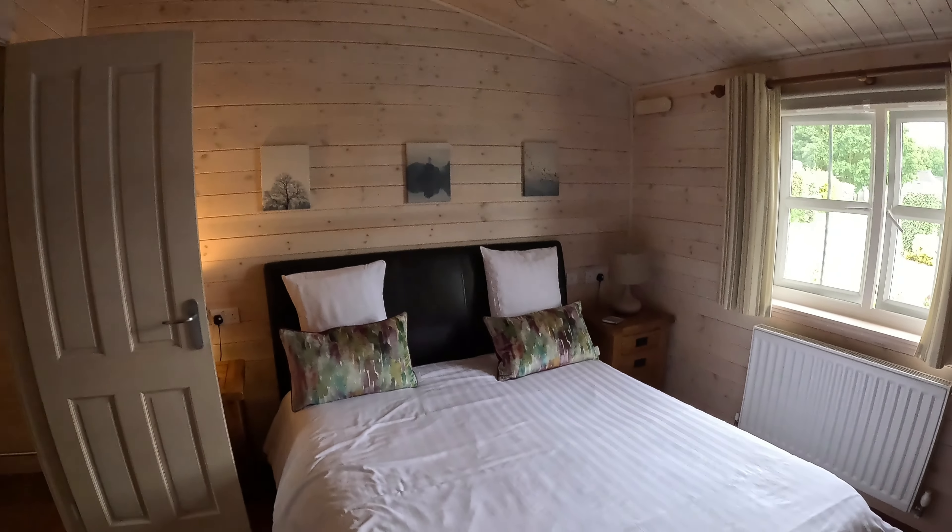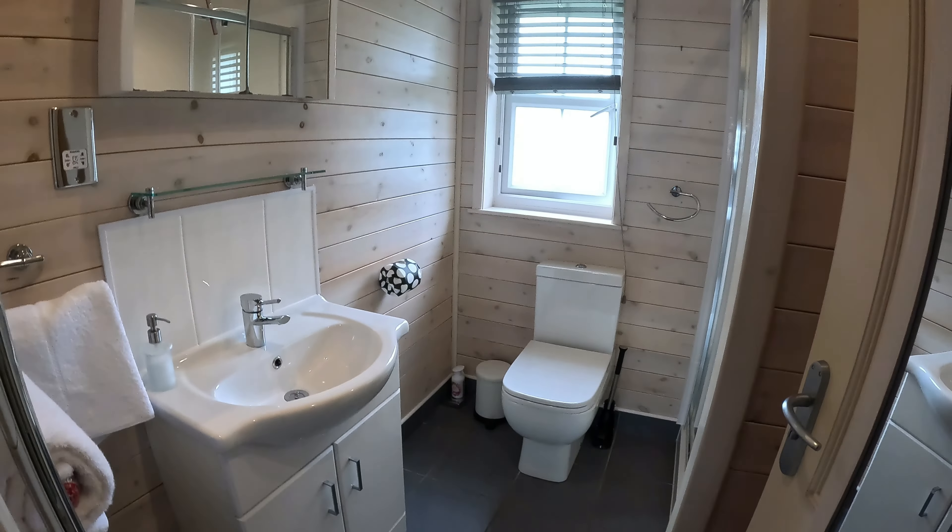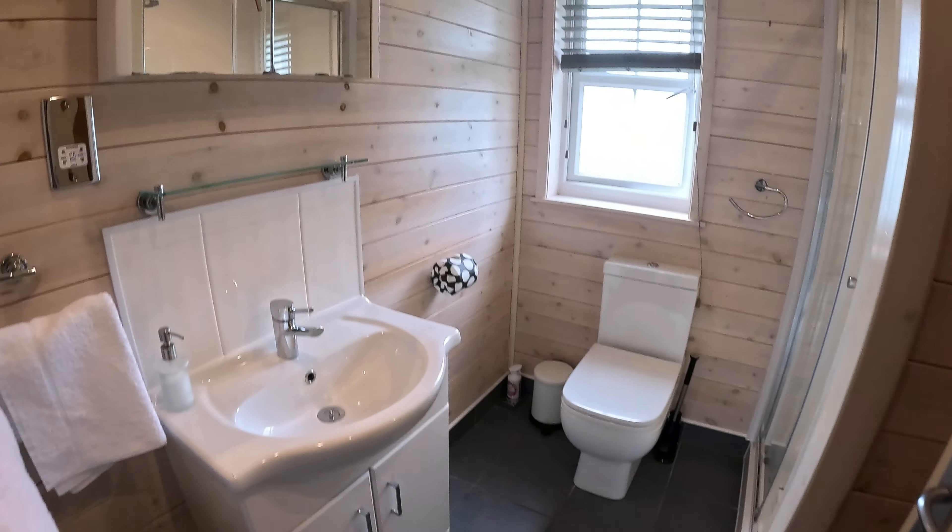There's a lovely bedroom here with a TV on the wall, and a massive sort of walk-in wardrobe area and a lovely bathroom with a shower. Mirror — hello everybody!